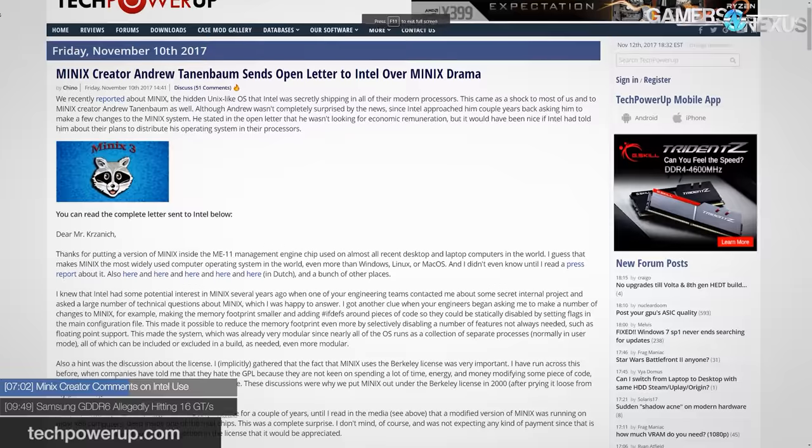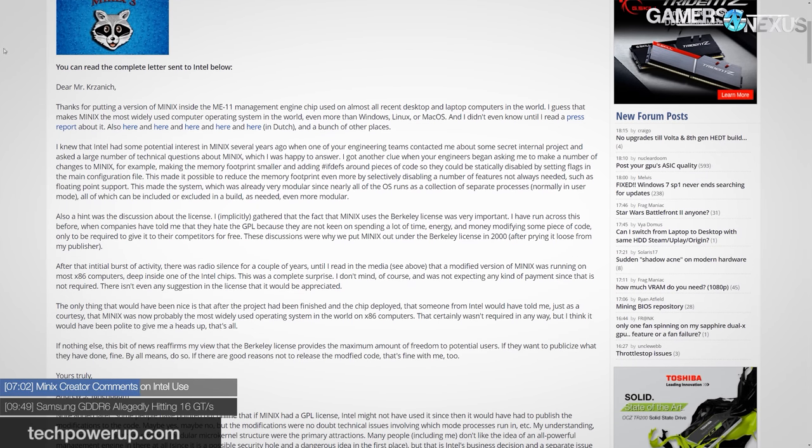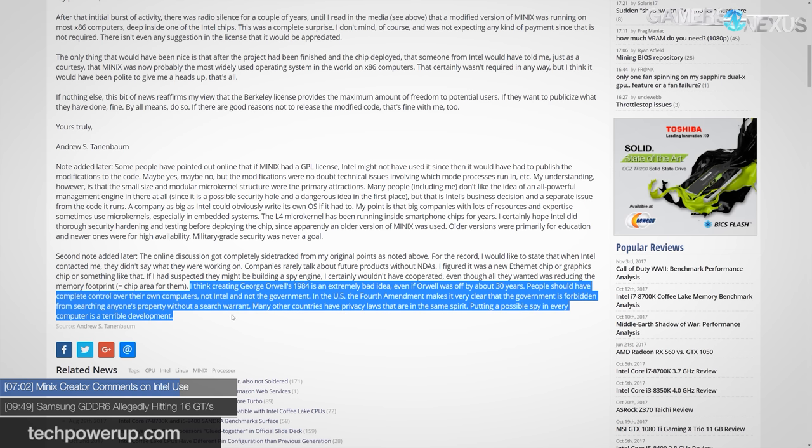Today's news is that Tannenbaum released a public letter to Intel. He noted that although he doesn't seek compensation, it would have been nice if Intel let him know that MINIX was basically the world's most-used OS on x86 CPUs. Tannenbaum had previously answered Intel's questions about reducing MINIX's memory footprint but wasn't told the context — he assumed it was for ethernet or graphics chip development. His letter added that, quote, 'I think creating George Orwell's 1984 is an extremely bad idea — people should have complete control over their computers, not Intel and not the government.' He also stated that, quote, 'putting a possible spy in every computer is a terrible development.'